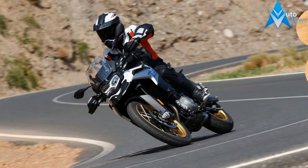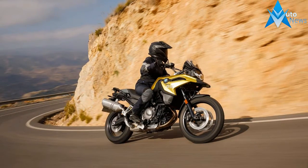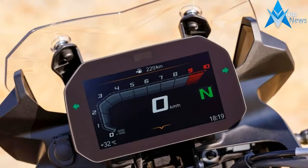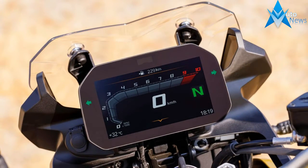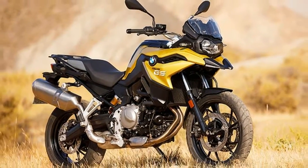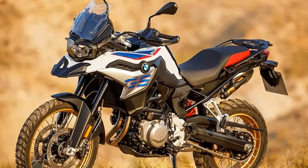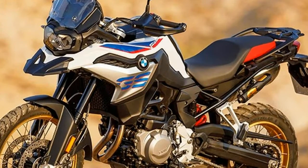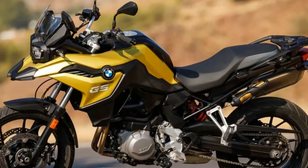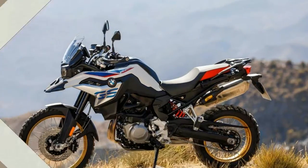Both bikes share the same power plant but with different tuning. The parallel twin grows to 853 cc and now produces 95 hp at 8,250 rpm on the F850GS, up from 85, and 77 hp at 7,500 rpm on the F750GS, up from 75. The 2018 F850GS makes 68 ft-lb of torque at 6,250 rpm, and the F750GS 61 ft-lb of torque at 6,000 rpm.